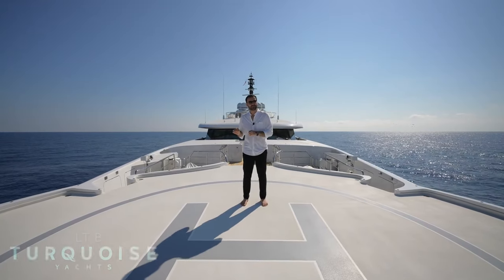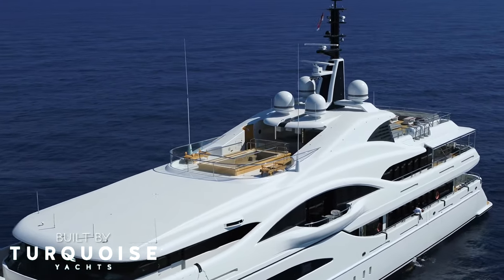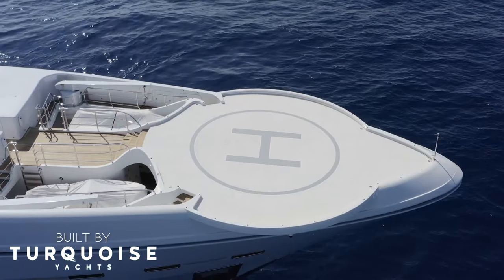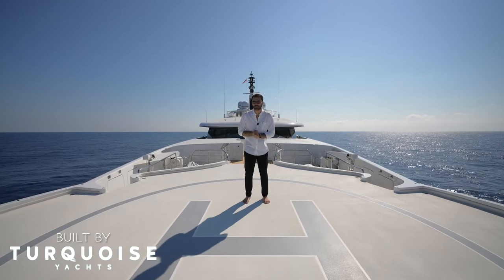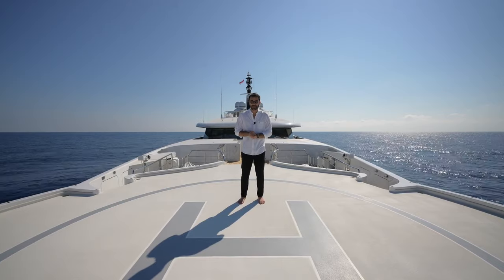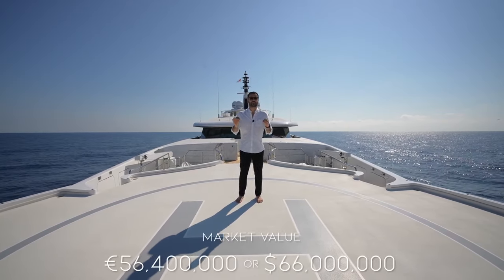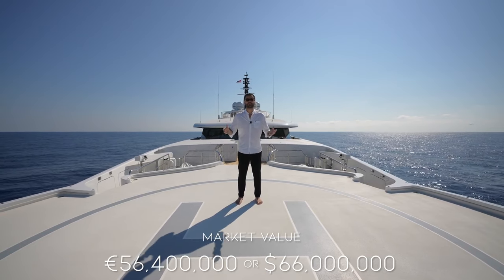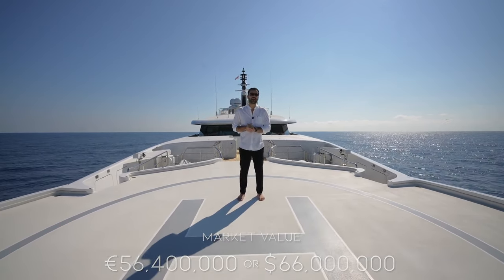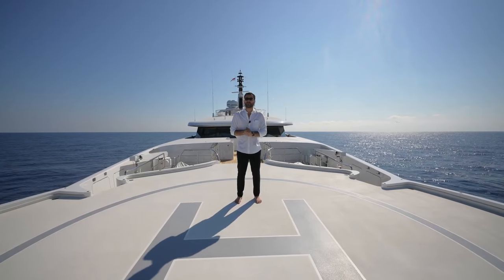This vessel was built in 2012 by Turquoise Yachts, and it has four levels that feature an outdoor pool, a helipad, an incredible owner's suite, and many more cabins that we're gonna see in today's tour. This vessel is also for sale for 56,400,000 euros, which is around 66 million dollars. You can find more information about this yacht down in the description of this video.